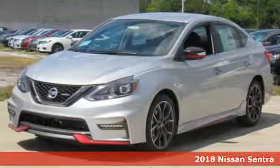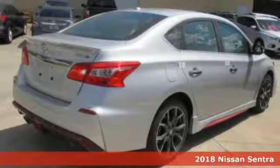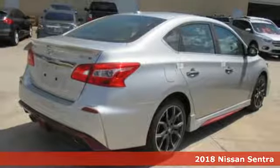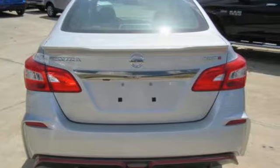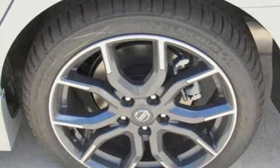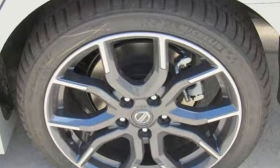Here's a 2018 Nissan Sentra. Allow yourself an upgraded driving experience with more than just essentials. A comfortable cruiser that's a pleasure to drive, offering keyless entry, smart auto headlights, cruise control, and tire pressure monitoring system.